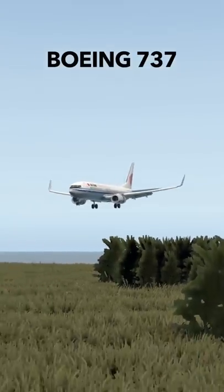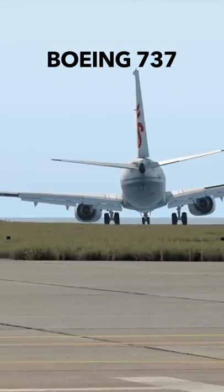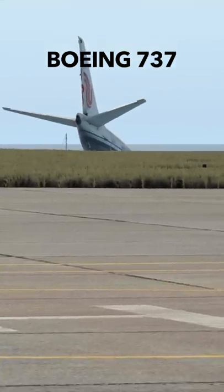Let's try a 737 as well, I guess. All right, the worst landing I've ever done. And we are down the cliff as well. Not good.